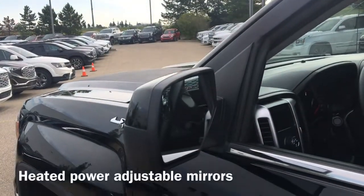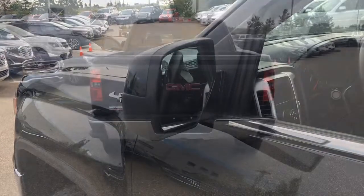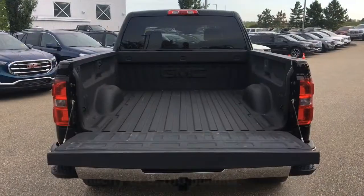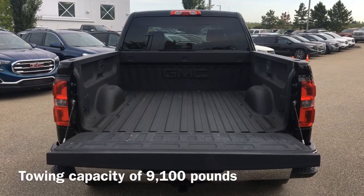We also have heated power adjustable mirrors. Moving to the back of the vehicle, we have an easy lift and lower tailgate as well as our trailer hitch receiver. This Sierra has a towing capacity up to 9,100 pounds.